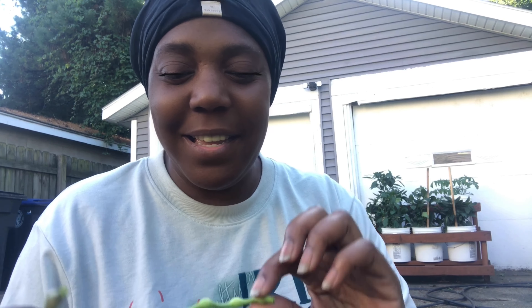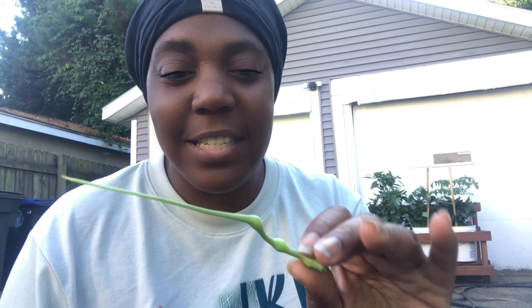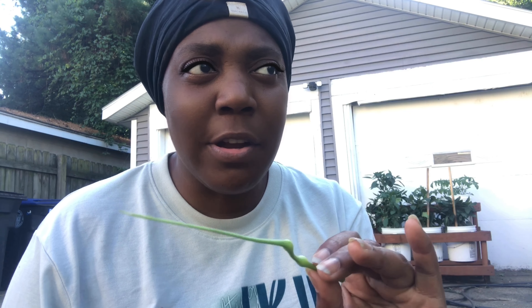My understanding is that these are going to be tender and mildly spicy. One lady described them as a cross between green onions, garlic chives, and radishes. We'll see.